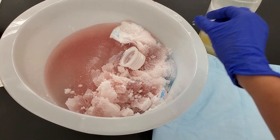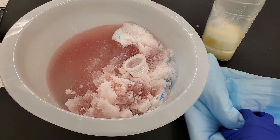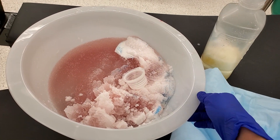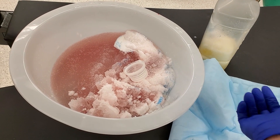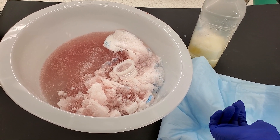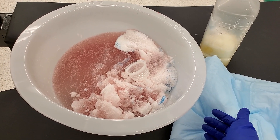So technically what this does is makes liquid solid, because you can't toss liquid in the trash. So we use a solidifier, and I think it's cool. Thank you guys for watching. Bye.